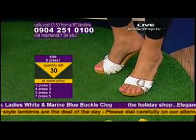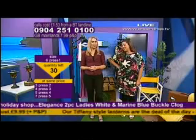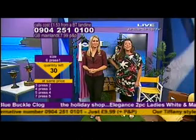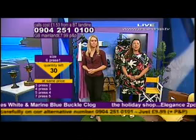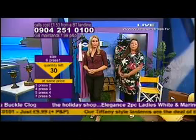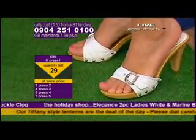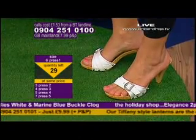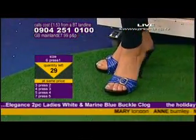Marie's in, Anne's in as well — well done to you. 0904 251 0100. Now how much would you expect to pay for just one pair of this style of shoe? Think about the shops on the high street — how much you would pay for one pair of summer slip-on heeled sandal in your Debenhams, your Next, your Barretts, your M&S. Think about those high street stores and help anchor that price in your mind for how much you would pay for a heeled clog of this style.